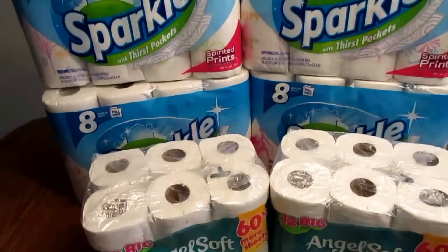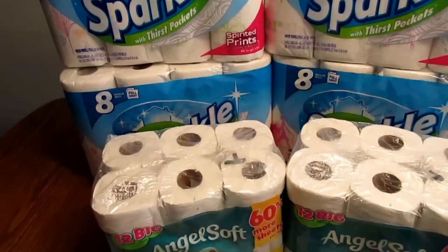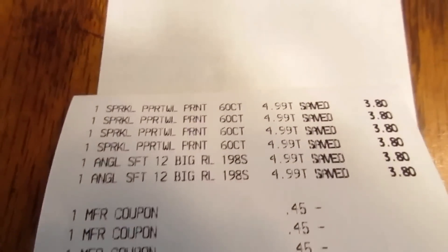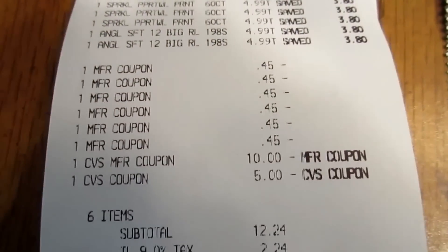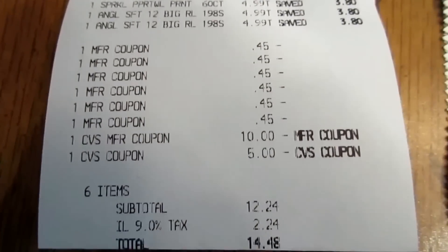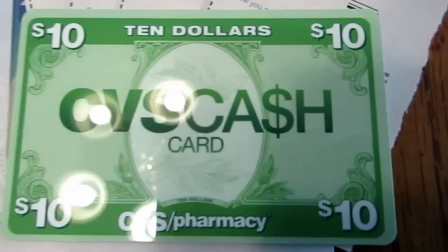I had $15 in Extra Bucks from before, so I paid about $14.48 out of pocket plus tax and got back that $10 gift card. There are all my coupons, the $15 in ECBs from the previous week, my subtotal, my tax, and $14.48 out of pocket. We really needed paper towels, not so much tissue, but that's why I did the deal this way.